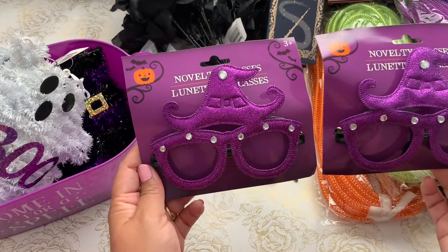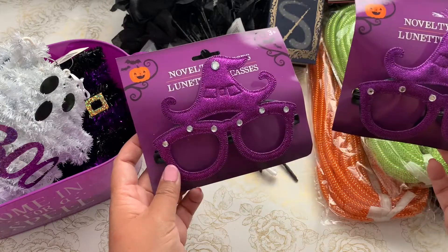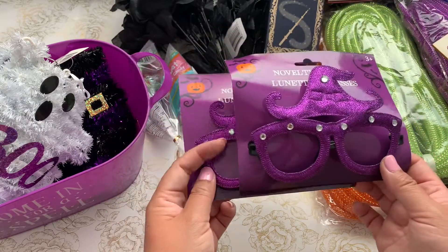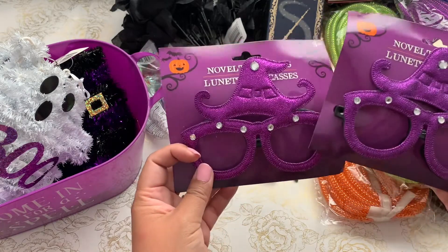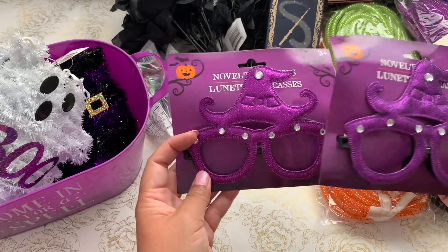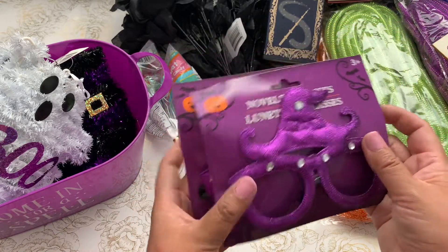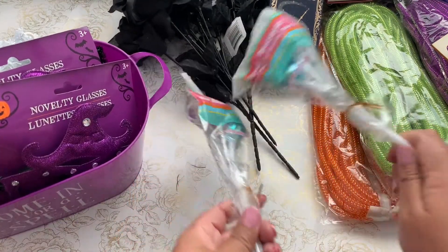Sometimes I include fun glasses. I actually found some really fun glasses at Target so I'm going to send those to my nieces, but I also picked up two pairs here because they were super cute — they fit the witch theme I'm going for this year.